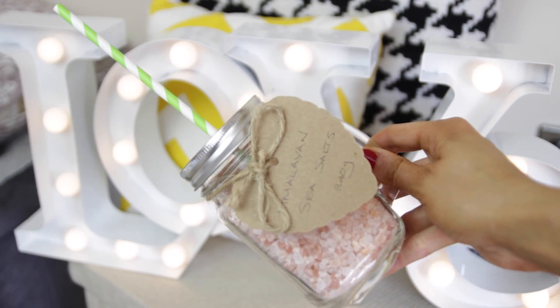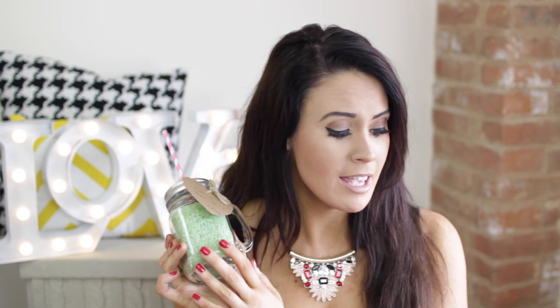Moving on to bath stuff — these are really really cute. They're from a local store in Nottingham called Cabela. They look like little jam jars with handles and screw-top lids with straws coming out the top, so they look like little drinks. But what they actually are is bath salts — Himalayan sea salts, natural sea salts, and green tea sea salts. They smell incredible and they're super pretty on display. I'll definitely be putting these in our bathroom for the home tour.